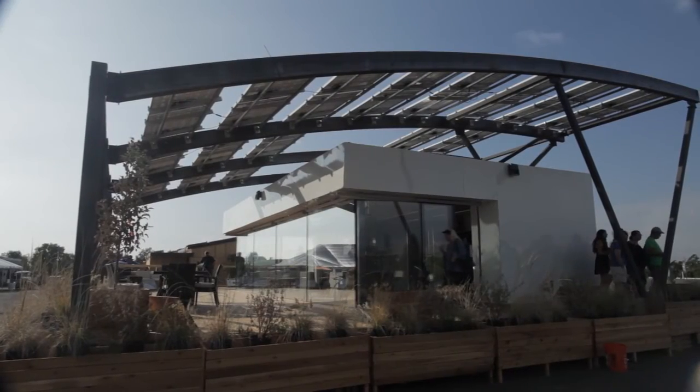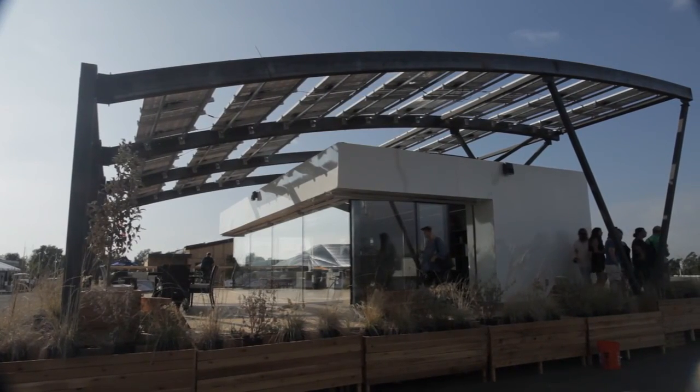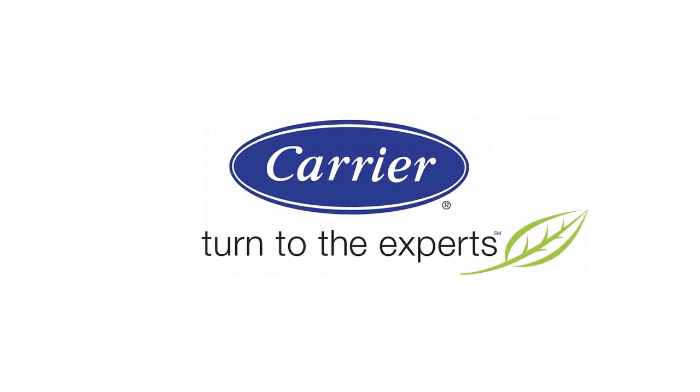Carrier is well recognized nationally and internationally in both commercial and residential cooling and heating. So obviously we like to go with the best, and that's what they try to do. We'll see you next time. Thank you.